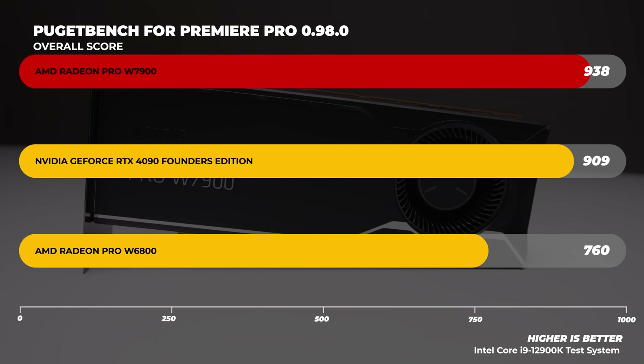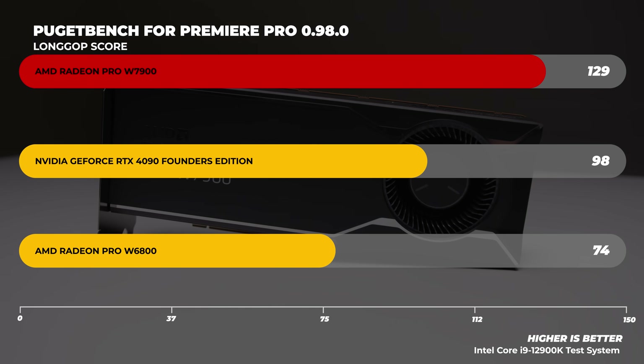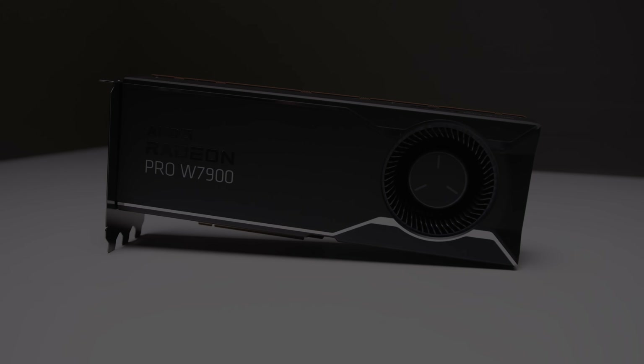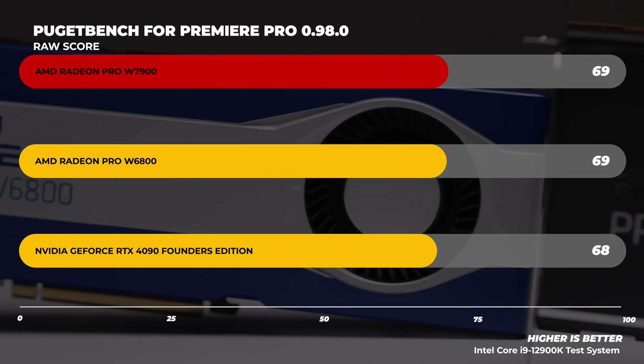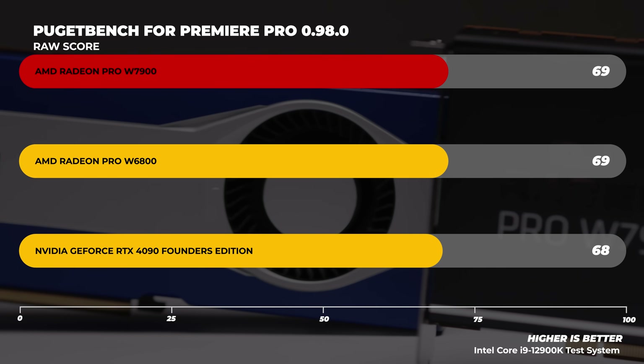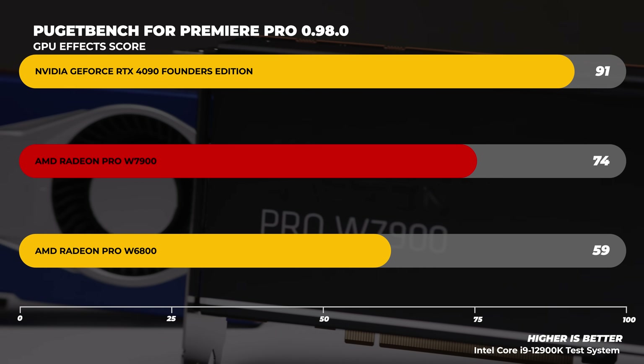Let's look at some benchmarks that might interest you if you're a content creator. These benchmarks are somewhat different from what we'd usually do, but workstation GPUs are exciting. Let's check out Puget Bench for Adobe Premiere Pro. Next, let's move on to Puget Bench for DaVinci Resolve.